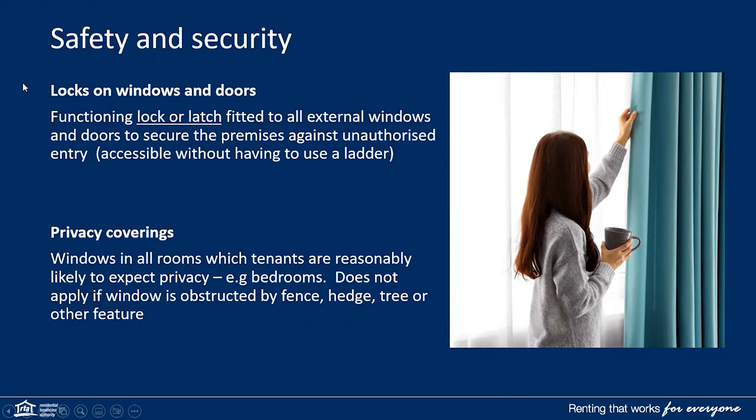The premises must have a functioning lock or latch fitted to all external windows and doors to secure the premises against unauthorised entry. Windows in all rooms which the tenant reasonably expects privacy, such as a bedroom, require privacy coverings. This could be a curtain, blind, tinting or glass frosting. This does not apply if the window is obstructed by a fence, hedge, tree or other feature.